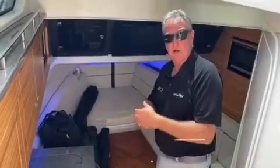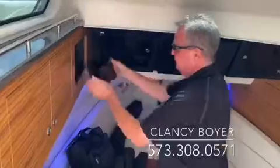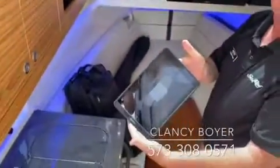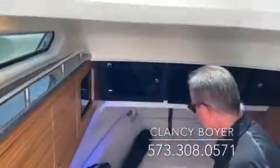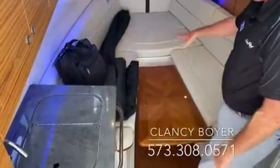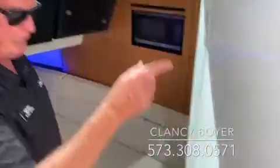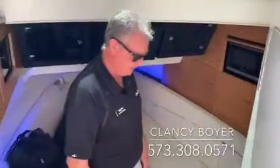Finishing up our walkthrough on the 380 Realm. You've got a television, all your controls are down here. You're controlling things with an iPad — how cool is that? This converts into a bed. Table comes up, you can sit down here and dine. You have an extra refrigerator, fantastic air conditioning, microwave convection oven over on the side, and obviously a full walk-in head, which makes it really, really nice. So this completes our tour of the 380 Realm. Come by and take a look at it — any of our people here will be happy to show the boat to you. Have a great day.